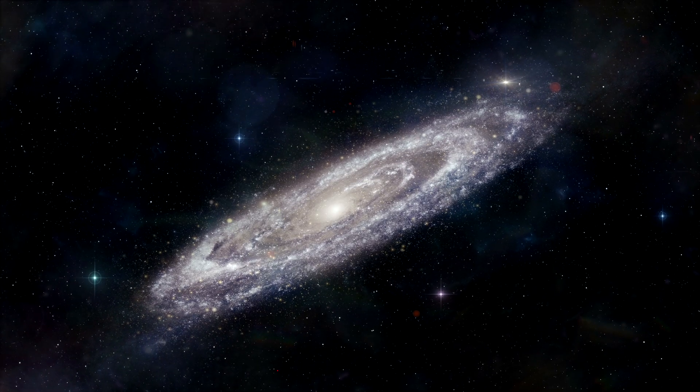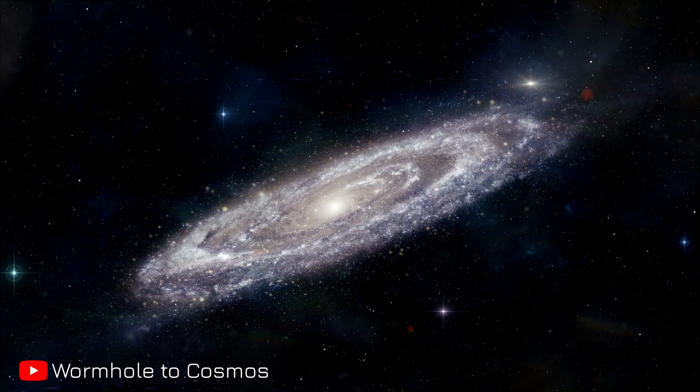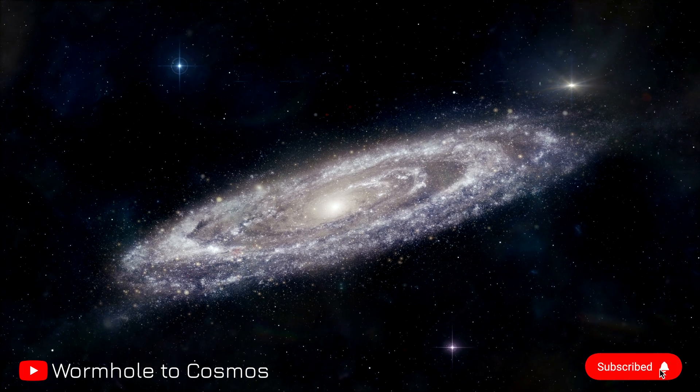Now we introduce Hubble's 2.5 billion pixel image, taking you through this journey with Wormhole to Cosmos. Thank you for watching — subscribe, give us a thumbs up, and we'll see you next time.